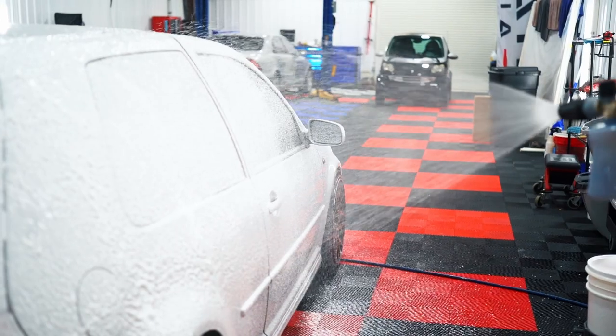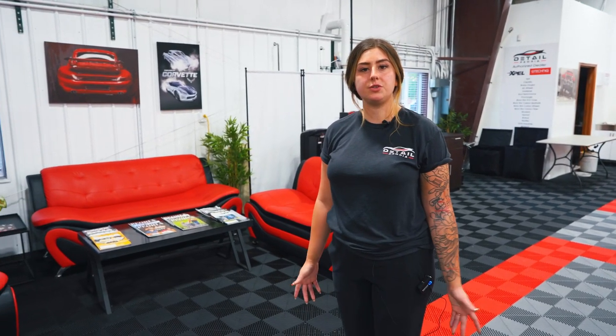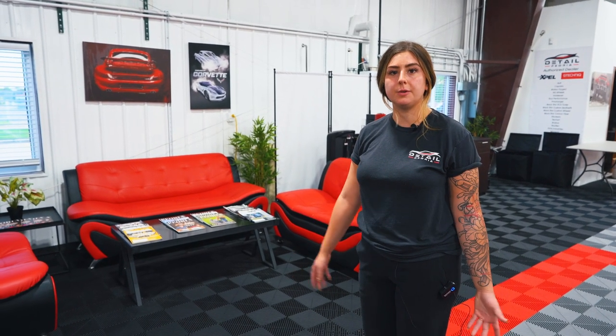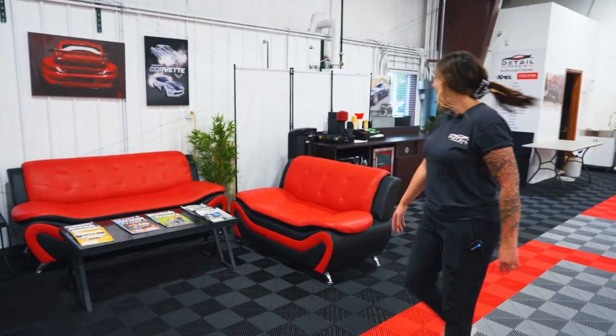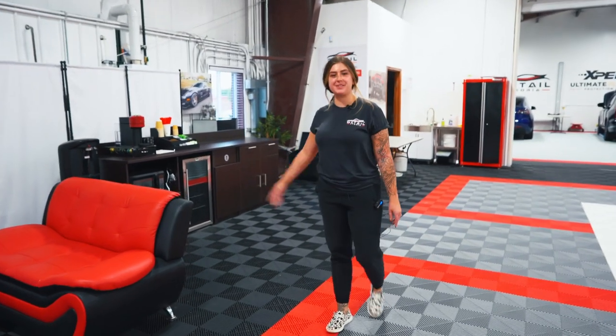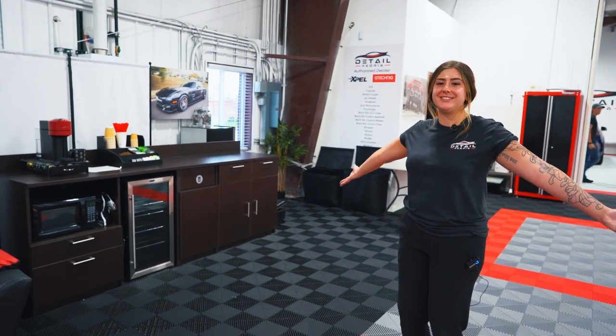A couple of upgrades now that we have all this space — we put in a really cool waiting area. If you drop your car off and don't have anywhere to go or a ride, we've got you covered. We've got the finest reading materials, and we also have a really cool espresso bar. Enjoy some espresso while you're waiting. We typically have water in the fridge, but today we drank it all — sorry!